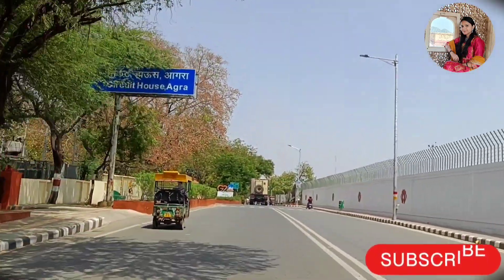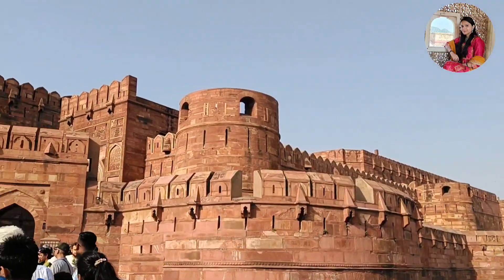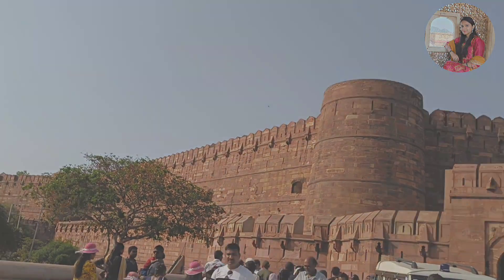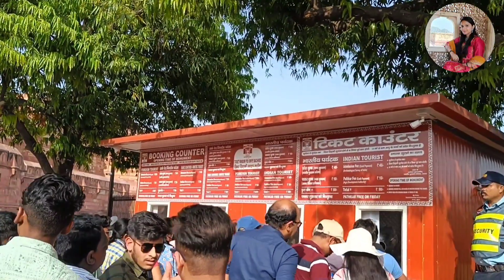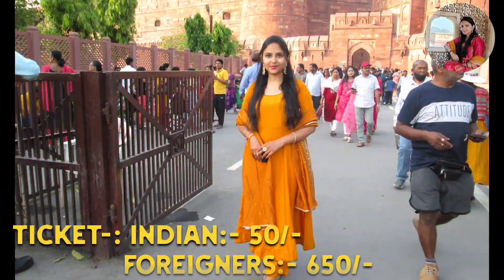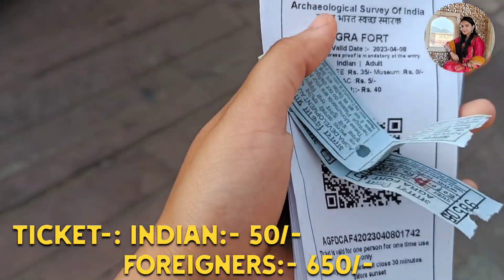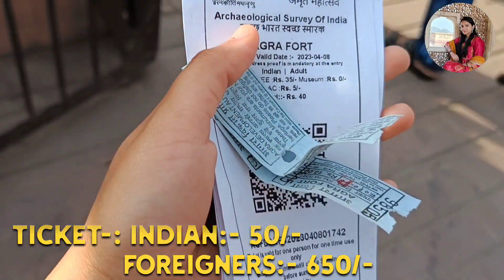In this video, I will complete this tour. Agra Fort is called the Lal Quila and the Badal Garh. For this tour, the entry ticket for Indians is 50 rupees per person and for foreign tourists it is 650 rupees per person.